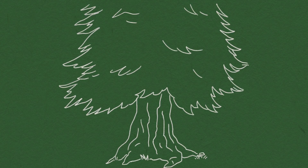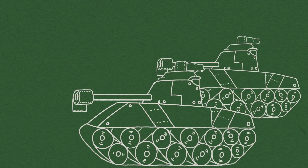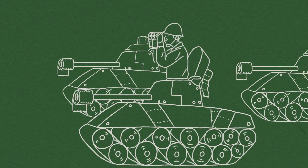Toilet paper made its big breakthrough with a splinter-free version in 1935, but Americans didn't stop there. And since then, it's become an arms race of who can make the softest toilet paper.